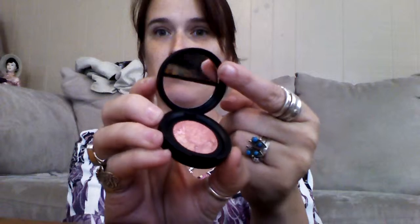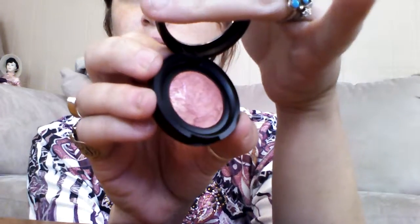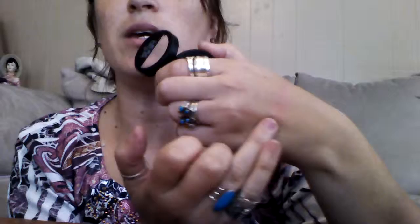The next thing — I got the Laura Geller Baked Blush in Brighton, in the color Tropic Hues. It's a really pretty color and it has a little mirror on it. I'll do a swatch — it's like a peachy color and it is very pretty. I can't wait to wear this.